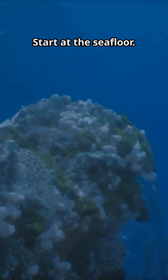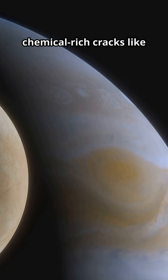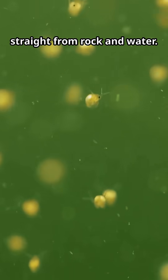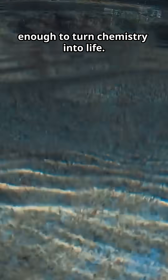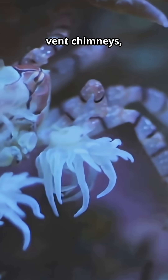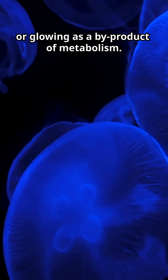Start at the seafloor. If Europa has hydrothermal vents — hot, chemical-rich cracks like Earth's black smokers — microbes could feast on energy straight from rock and water. Think extremophiles tough enough to turn chemistry into life: little biofilms clinging to vent chimneys, glowing to signal, or glowing as a byproduct of metabolism.